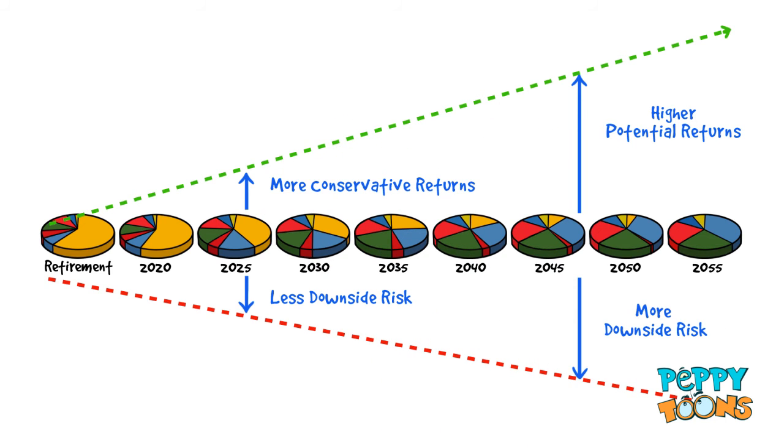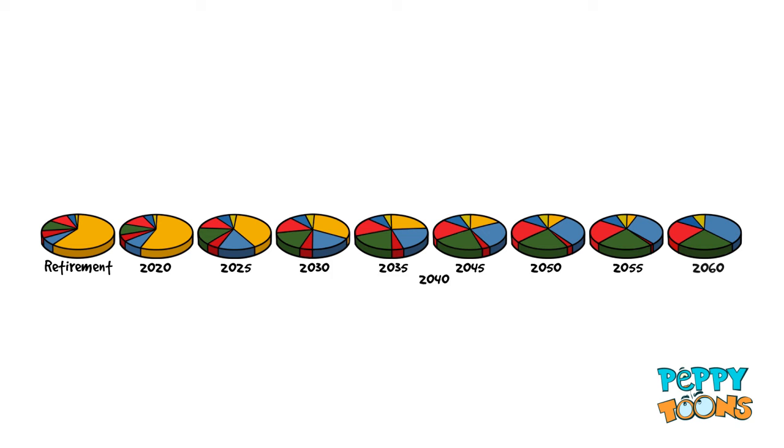Target Date Funds are great because the funds automatically reduce exposure to the stock market and risk as you get closer and closer to retirement. You can just sit back without having to play an active role in managing your investments as you get closer to retirement.